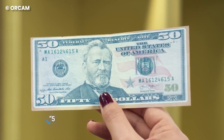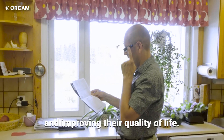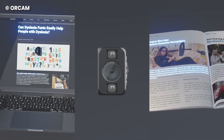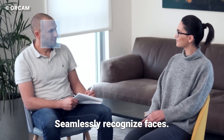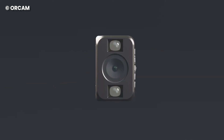It can identify banknotes and colors with an inbuilt barcode scanner, and scan and read product details. One of the best features of the My Eye Pro is that it can read in English, Mandarin, Spanish, and German. Its face recognition technology is seamless and works in real time, making it one of the best solutions for people with bad eyesight.